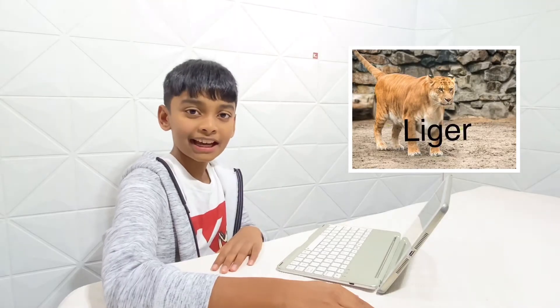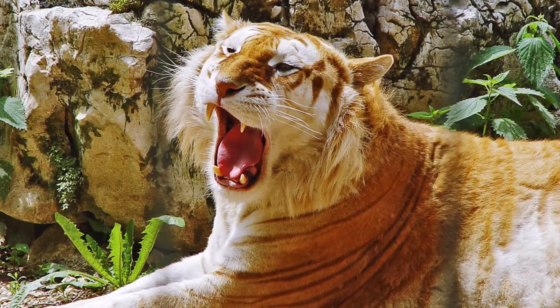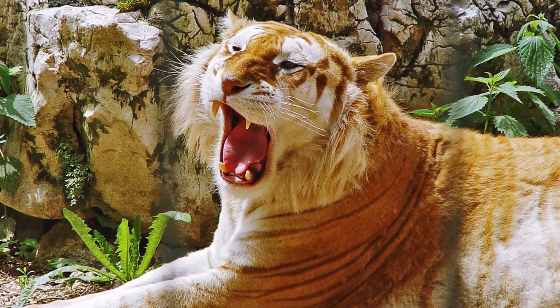Number 1: Liger. It is a hybrid between a male lion and a female tiger.